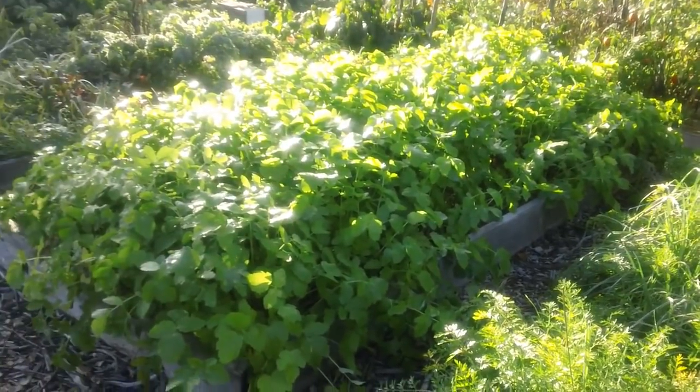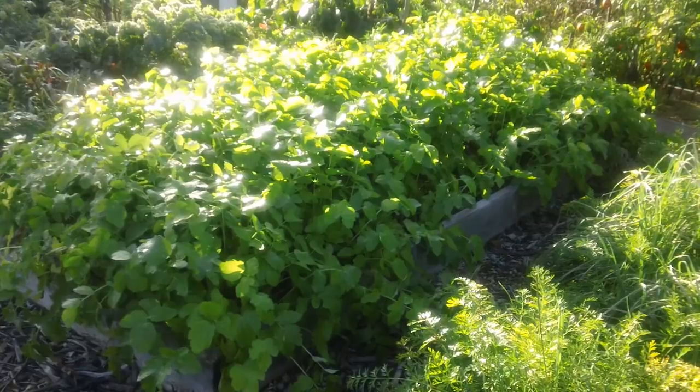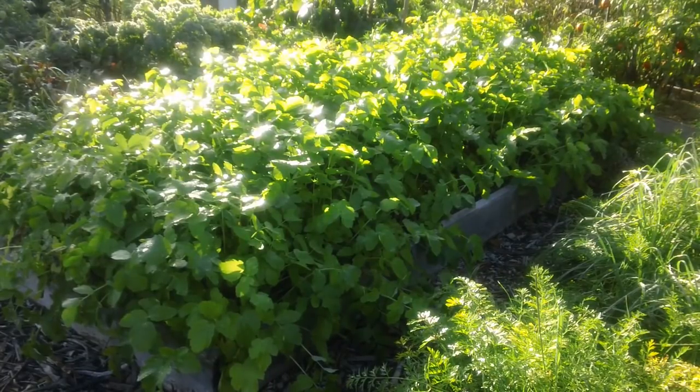Over here, these are parsnips — and they're not ready yet. I've got a 4x10 bed of parsnips, it's a lot of parsnips, and they're going to be nice, hopefully big beautiful parsnips.